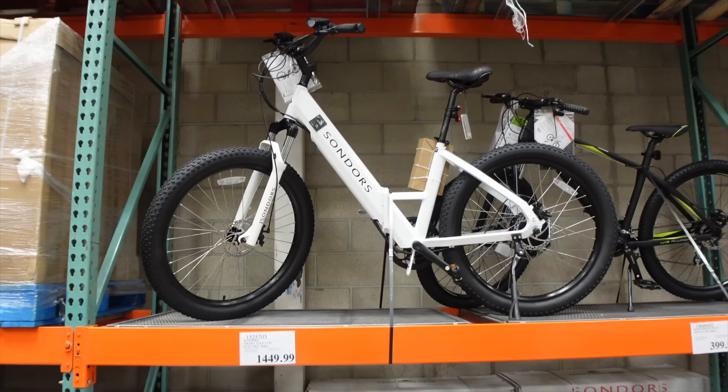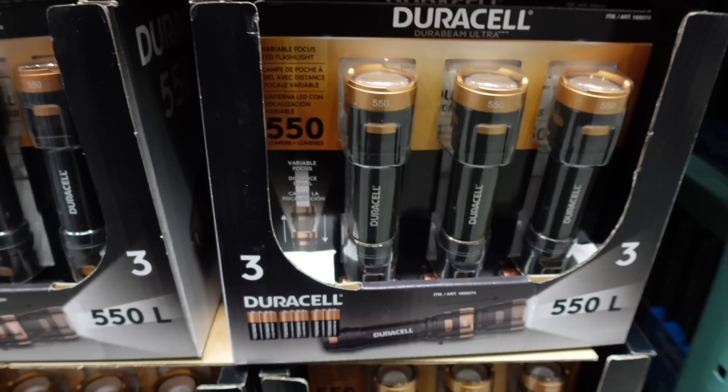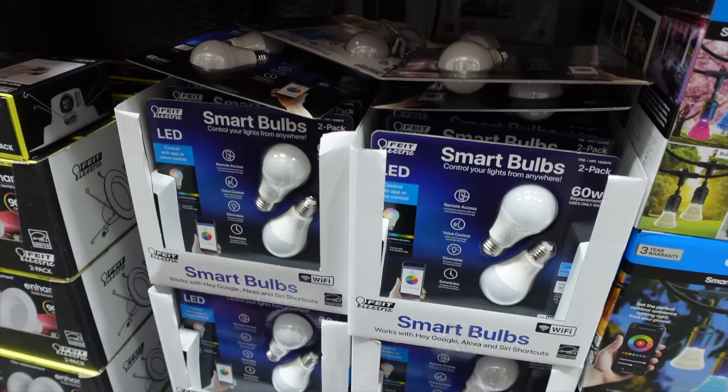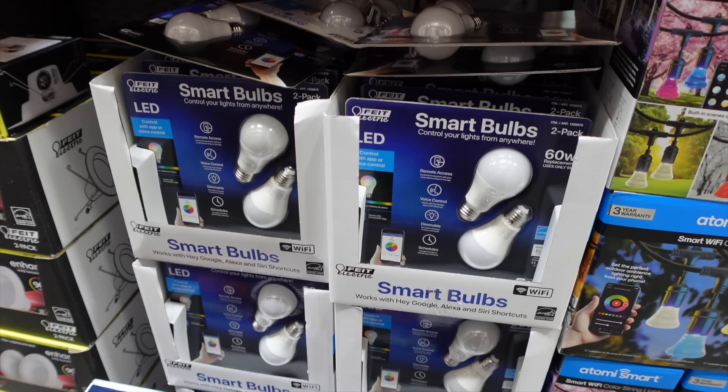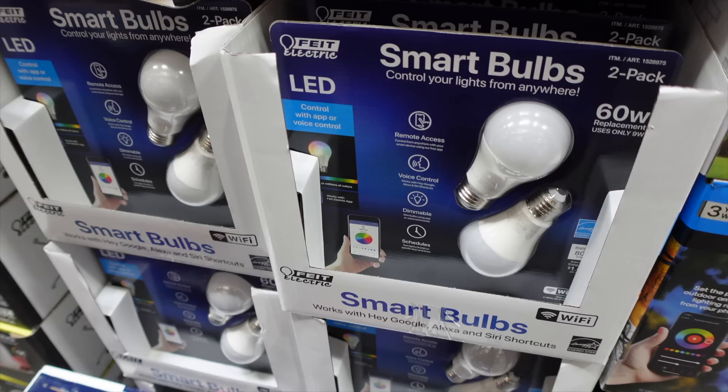In the sporting goods section there's an electric bike for $1,449, and a North Rock aluminum frame mountain bike with 21-speed for $399. There are also Duracell 550-lumen flashlights — three pack, on sale $7 off with batteries included. The color-changing LED light strips we bought before are on sale for $7.99, which is $10 off, but they have the star of death meaning they won't be restocked.